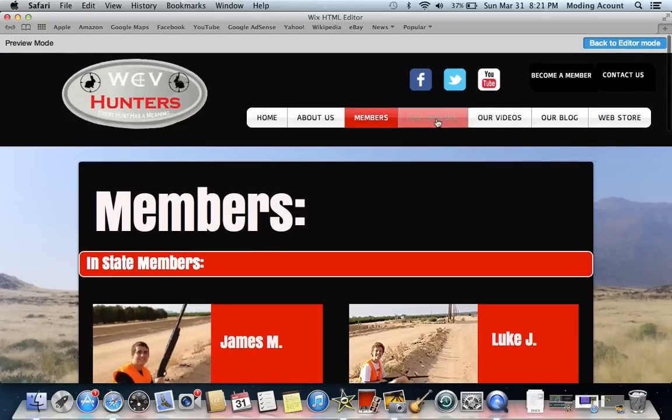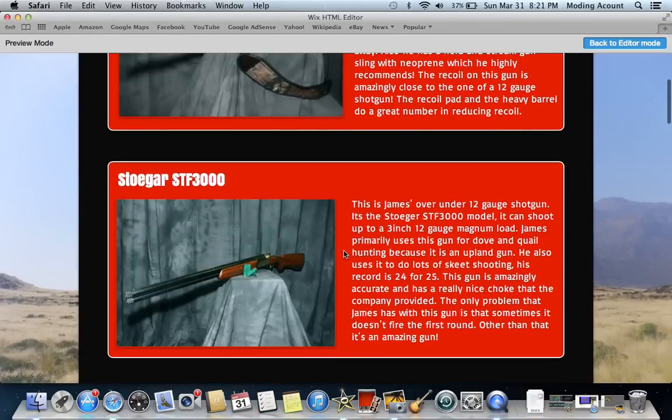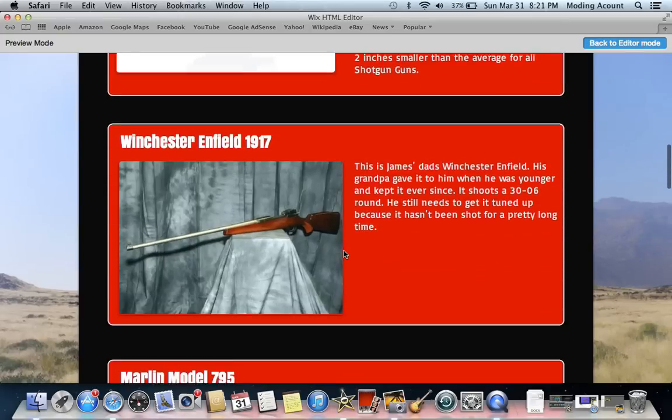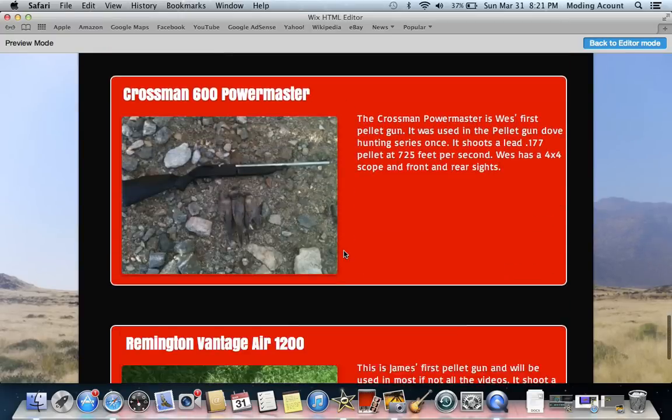And then here's our arsenal. It has all of our guns and everything about them, such as its mag, how big it is, what kind of scope it has, all kinds of stuff like that.